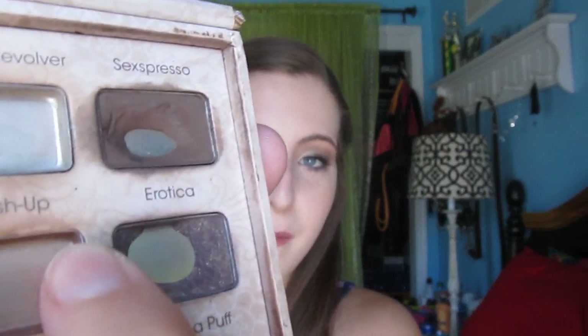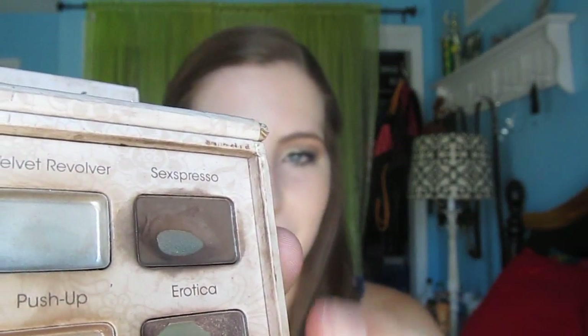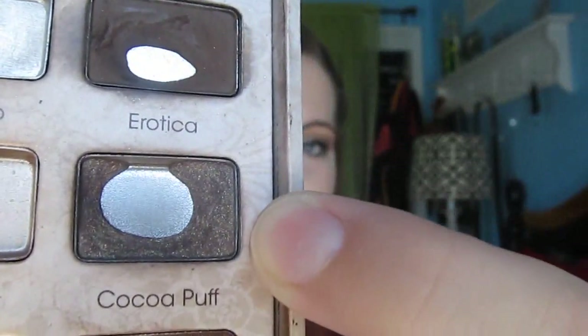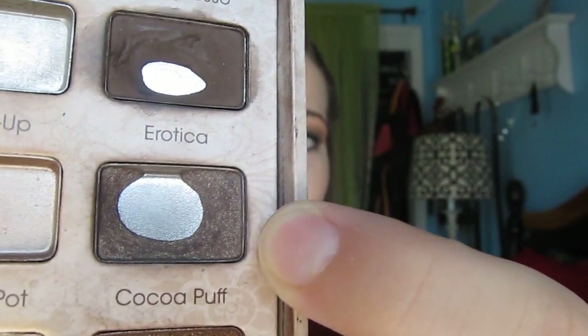Now on to Erotica. I wanted to use up the edge or at least the corner, and the pan definitely expanded a lot on this shade, but I didn't hit the edge as you can see. These shadows are really tightly packed in there — especially Espresso and Erotica. Cocoa Puff has a little more fallout, but Erotica is definitely pretty hard-packed. As you can see the pan did expand, but it didn't hit the edge, so hopefully next month I can do that.